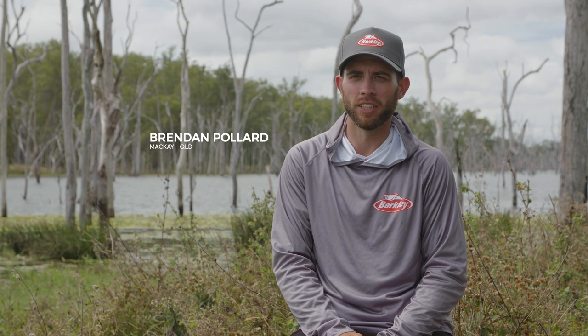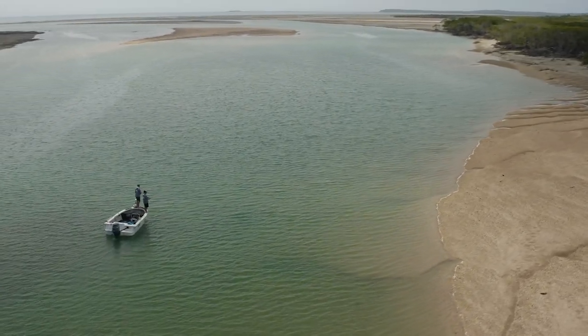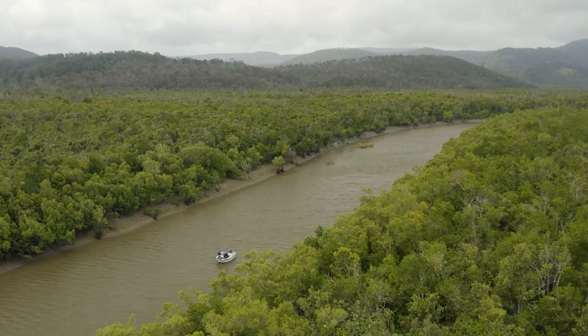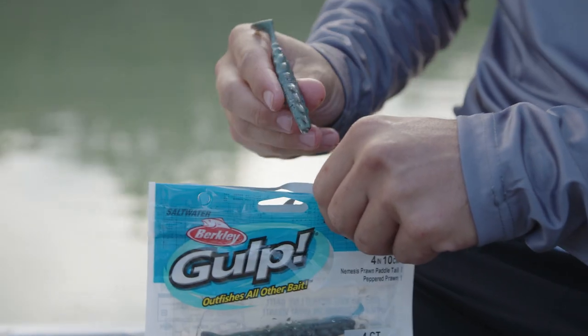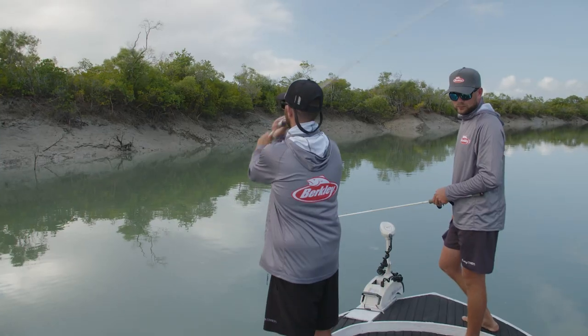My name is Brennan Pollard and I'm from Mackay, central Queensland. The style of fishing I look for is barramundi fishing mainly. We've got the impoundments close to Mackay and also the saltwater rivers close to us in the net free zone. What drives me for fishing, my main passion, is probably barramundi and trying to work them out either in the impoundments or in the saltwater estuary. Each day I'll get up and go out with a game plan and see what I can work out with them.